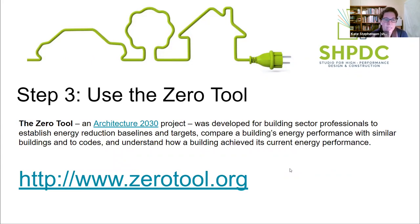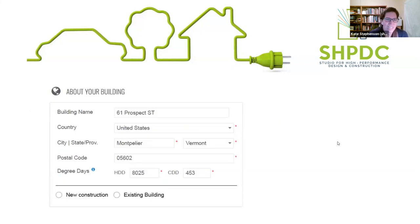One of the tools we've been using is called the Zero Tool, put together by folks at the Architecture 2030 project. The link is zerotool.org - you can go on, play around, and plug in information about your house. What we're trying to get is what they call an EUI - Energy Use Intensity. It's a way to compare apples to apples when looking at buildings, since my building uses fuel oil, Aaron's uses natural gas, and they're in different units. This creates a standard way of looking at all buildings and comparing energy use per square foot.